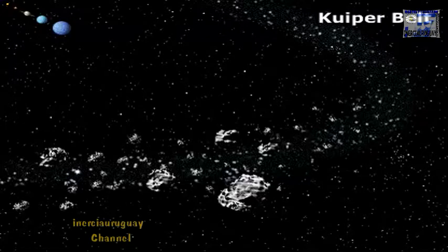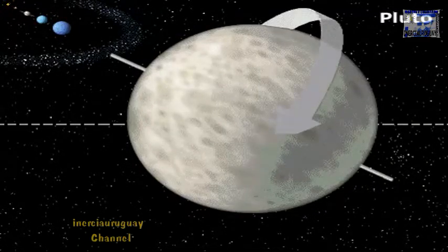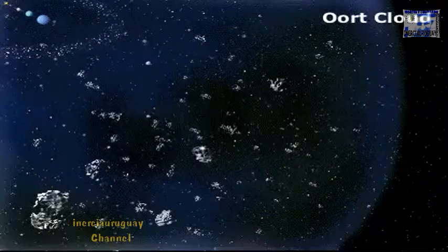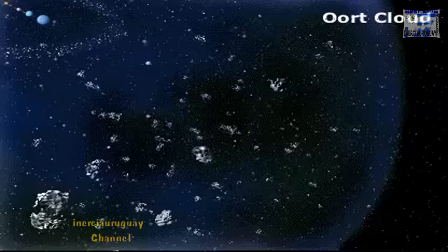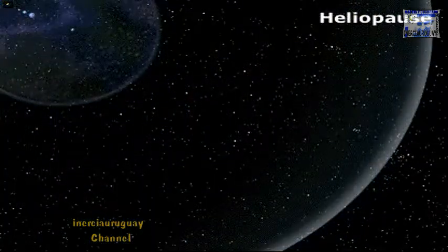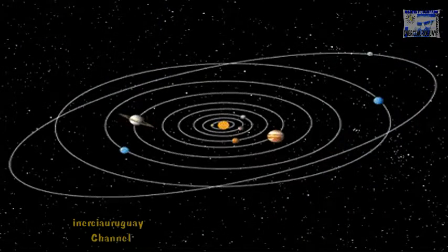The Kuiper belt is a disk-shaped region past Neptune that contains many small comets. Pluto is by far the smallest planet; its orbit is so elliptical that it's sometimes closer to the Sun than Neptune is. The Oort cloud contains many comets that take a long period of time to orbit the Sun. The Sun's influence ends at a place astronomers call the heliopause.